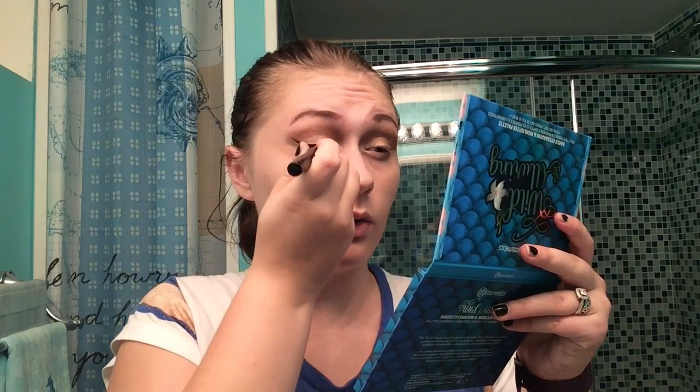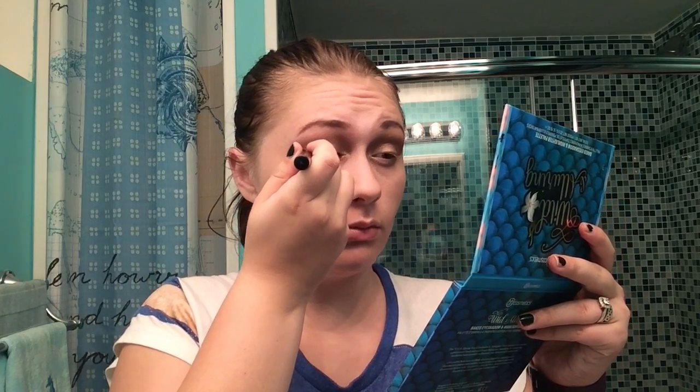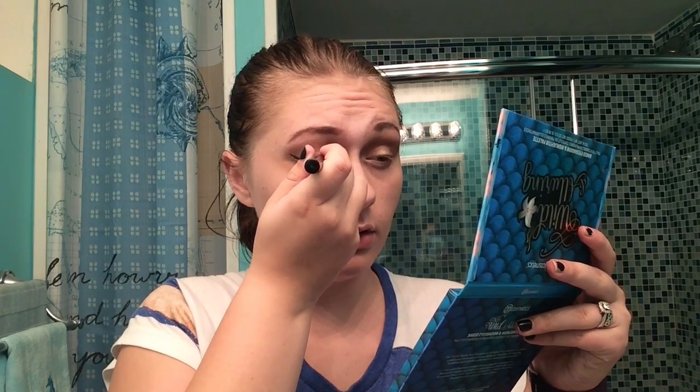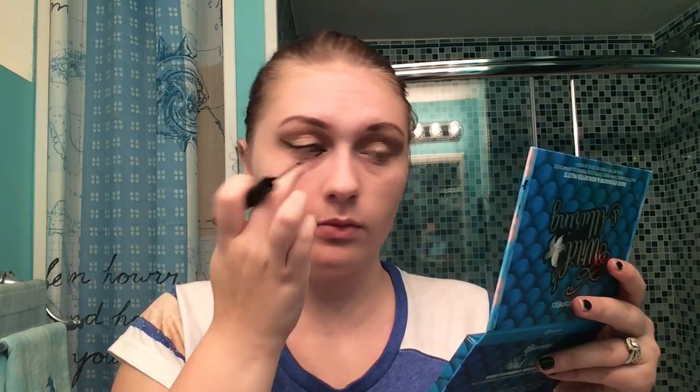On the inner corner you're going to do that cat-like V-shape. I kind of smudged it on the bottom but we will fix that — that is why you keep Q-tips at your disposal, so you can just clean it right up. And that is how I do that side.